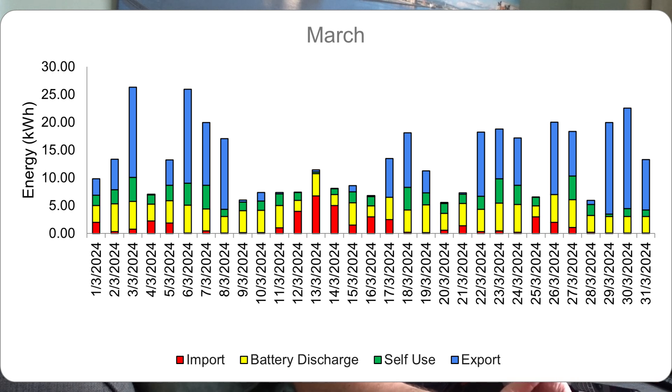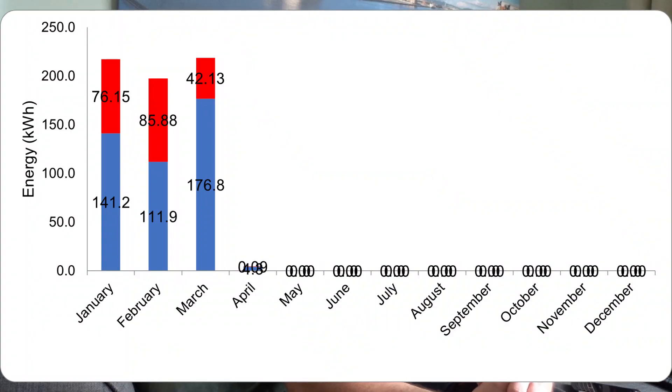There was one day when I was playing around with the Octopus app where I accidentally charged my battery from the grid — I don't usually do that; with British Gas I had no time-of-day tariff so it made no sense. The battery only charges from the grid when it gets to a very low state of charge to protect the battery chemistry. The blue is export — we've got a reasonable amount of export throughout the month. Total generation in March was 364 kilowatt-hours, around 70 more than last year.